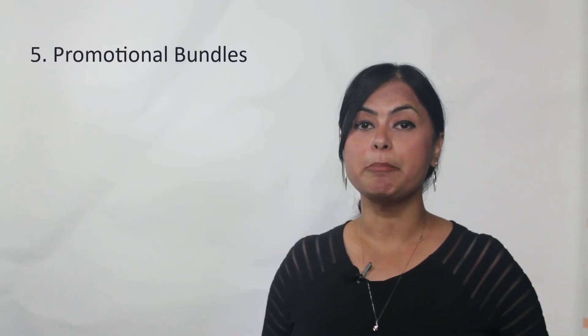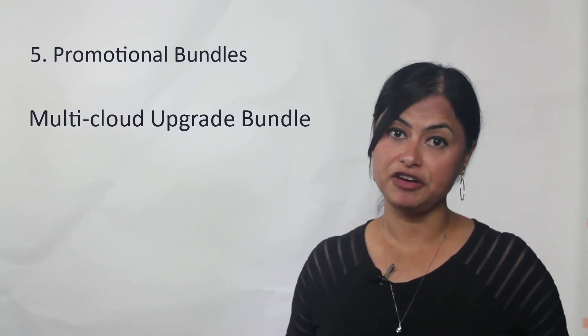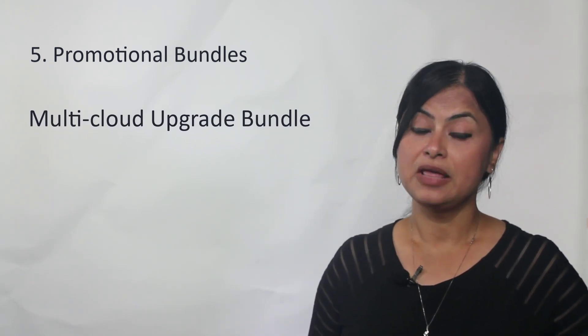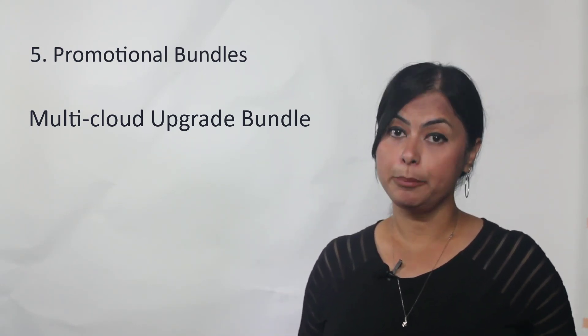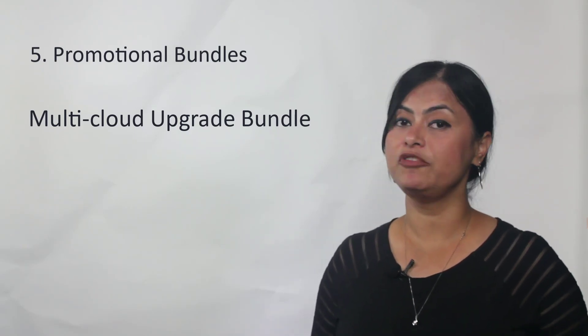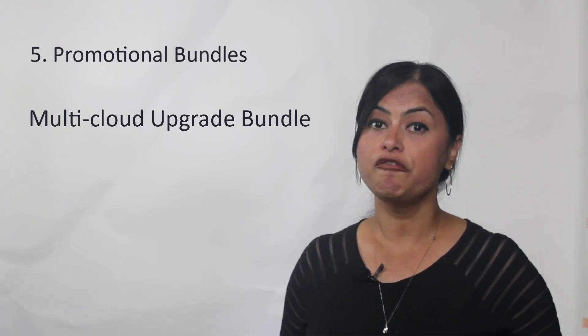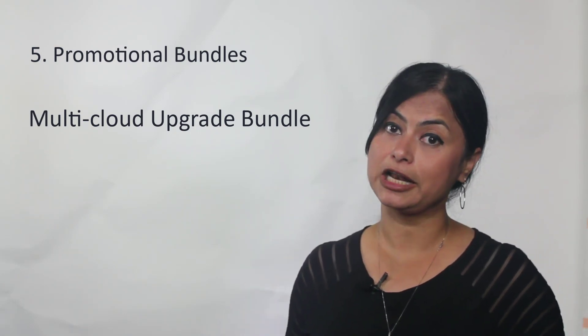Our first bundle is a multi-cloud upgrade bundle. That bundle allows you to break free from your hardware dependency. This software-only solution can be deployed on virtual, bare-metal, cloud, or containerized environments. It also comes with a flexible licensing system for you to flexibly allocate your license capacity across on-prem and multi-cloud.